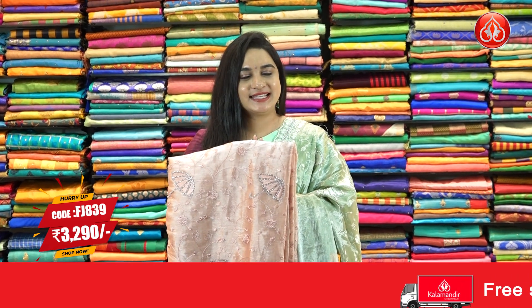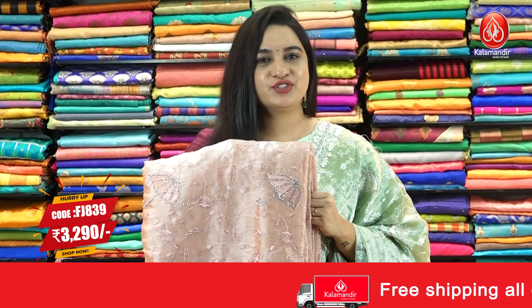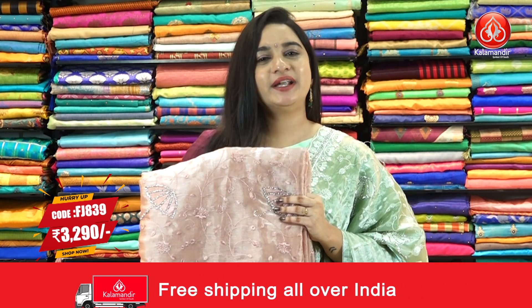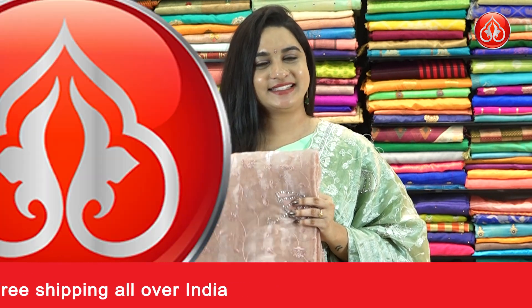We have one more beautiful color in the same pattern as the previous saree. It is in the beautiful light rosy brown color. Pricing detail: saree code FJ839 and the price is Rs. 3290. To purchase this one, take a screenshot and ping us on our WhatsApp number.